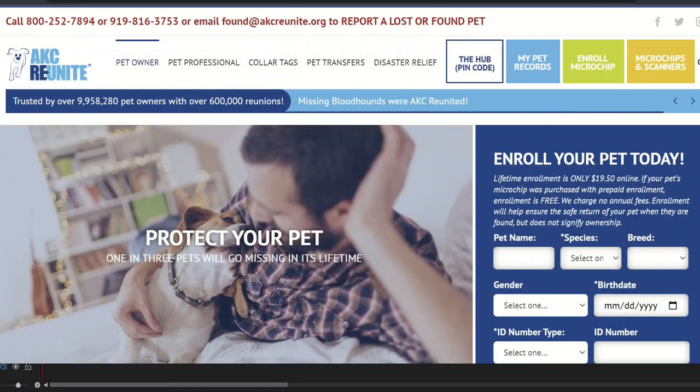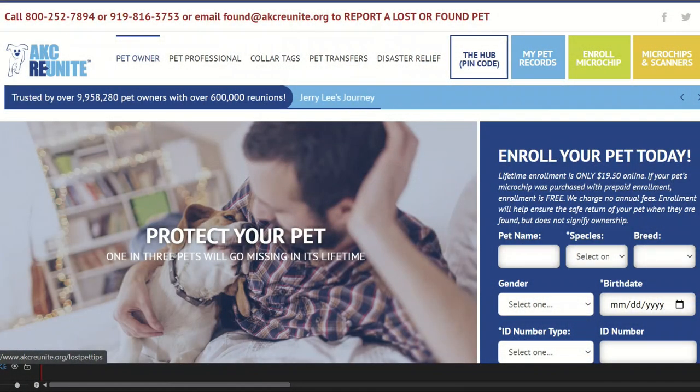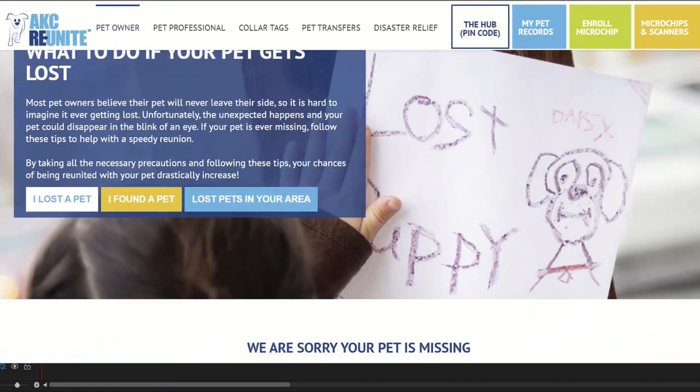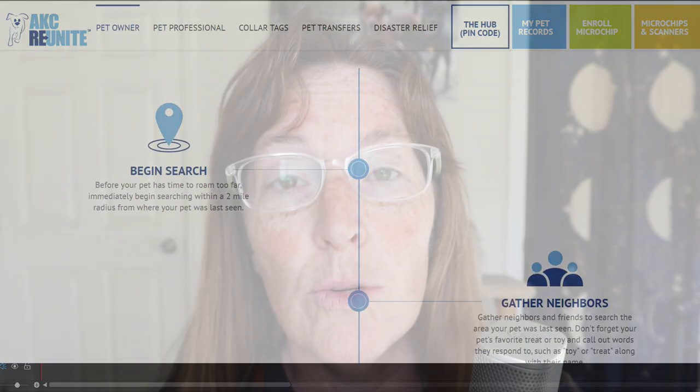Coming in at number four is AKC Reunite. Founded in 1995, AKC Reunite is one of the original companies and they are still going strong with over 10 million pets registered in their database and more than half a million reunions facilitated through their system. They also have a 24-7 call center, and their phone number is plainly displayed on the website. This is very important because when your pet goes missing, it's an emergency — you want to be able to call and talk to somebody so they can tell you what to do next.